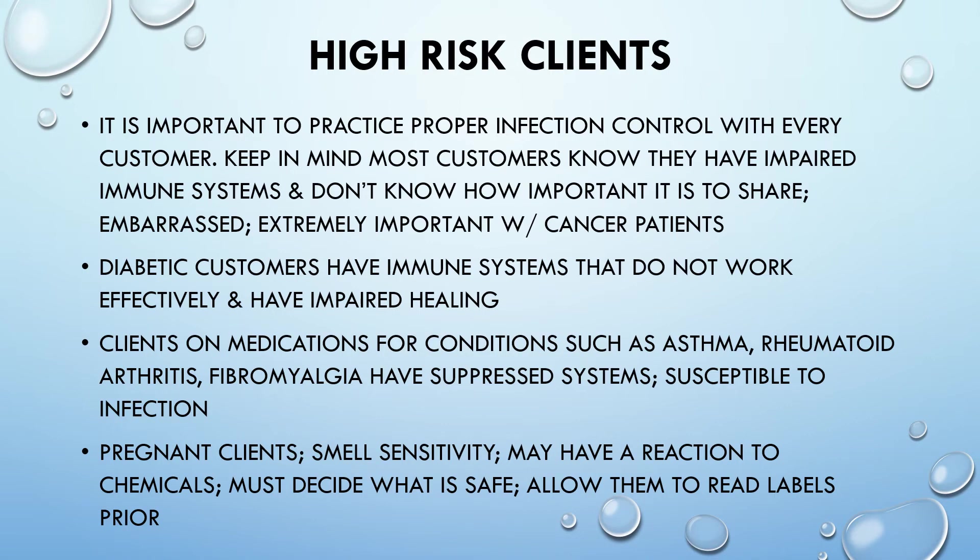High-risk clients: it is important to practice proper infection control with every customer. Keep in mind that most customers may not know how important it is to share that they have impaired immune systems — sometimes they are embarrassed. Be especially attentive with cancer patients. Diabetic customers have immune systems that do not work effectively and have impaired healing. Clients on medications for conditions such as asthma, rheumatoid arthritis, or fibromyalgia have suppressed immune systems and are susceptible to infection. Pregnant clients have smell sensitivity and may react to chemicals — allow them to read labels prior to their services.